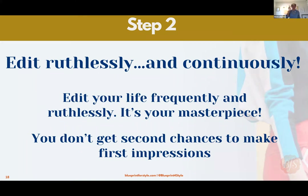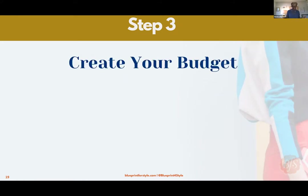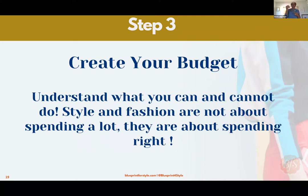Edit your life ruthlessly and continuously. We've got two steps down — we're officially halfway through. Step three: create a budget. Yes, I said it. In my book 'The Creative's Closet' I walk you through how to create a budget. It's wonderful to understand what you have to spend. I am not advocating that you blow your rent money — styling and fashion isn't about spending a lot, it's about spending wisely.